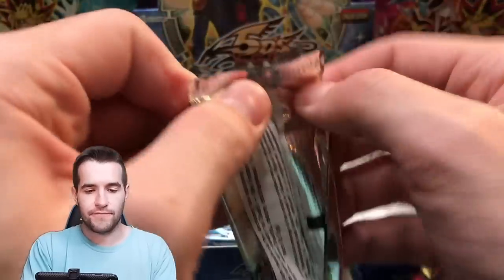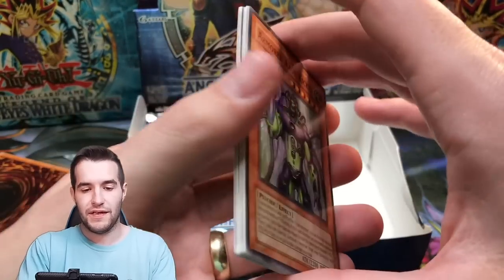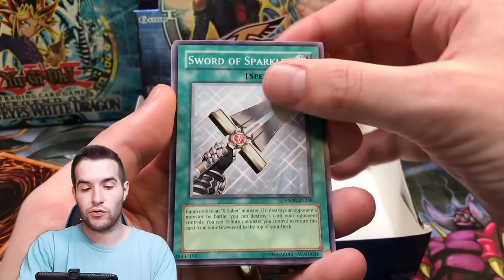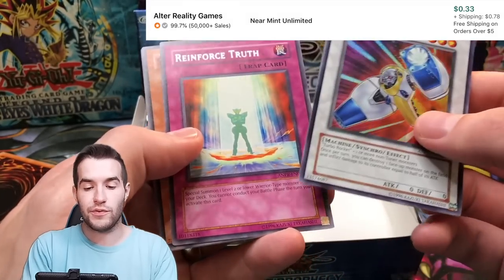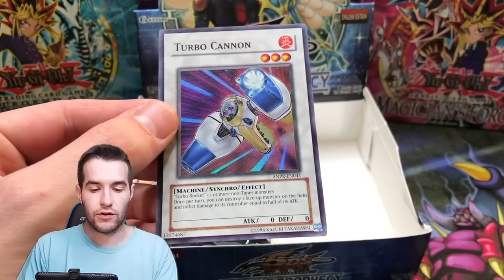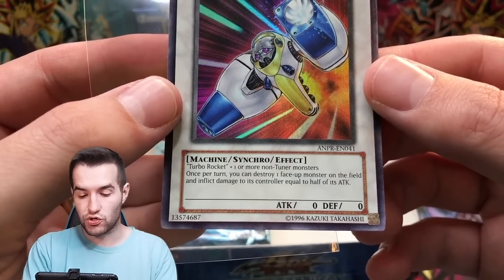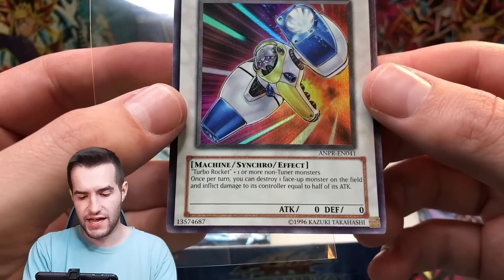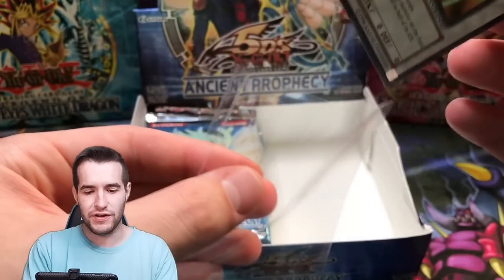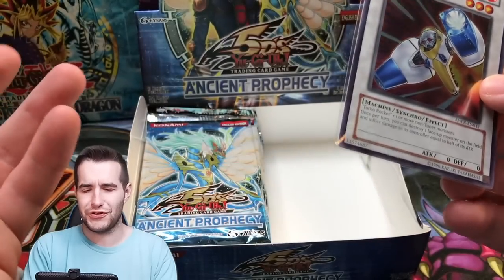Last pack on the right side — Ghost Rare, can we do it? Armored Axon Kicker, Battle of the Elements, Sword of Sparkles, Turbo Cannon, and a Synchro Turbo Cannon. I have never seen that card in my life — it's a 0/0. Once per turn, you can destroy one face-up monster on the field and inflict damage equal to half its attack. That doesn't seem that bad for a burn deck — that seems like actually a really good card.